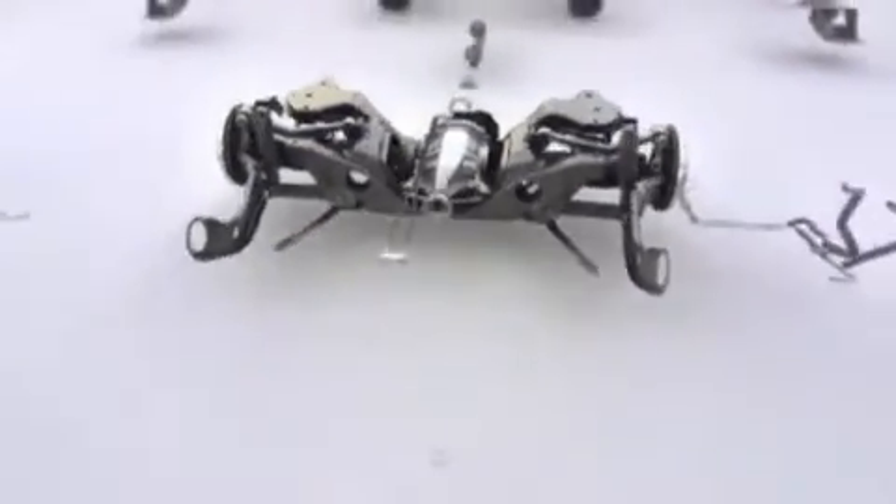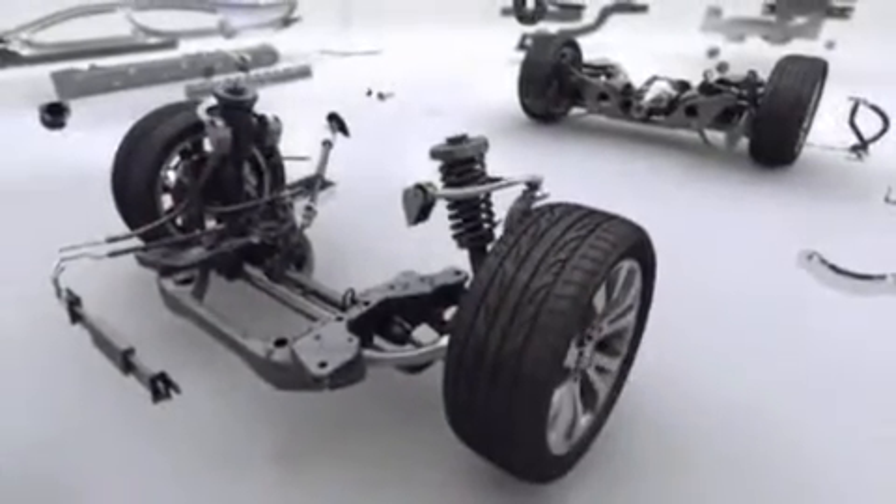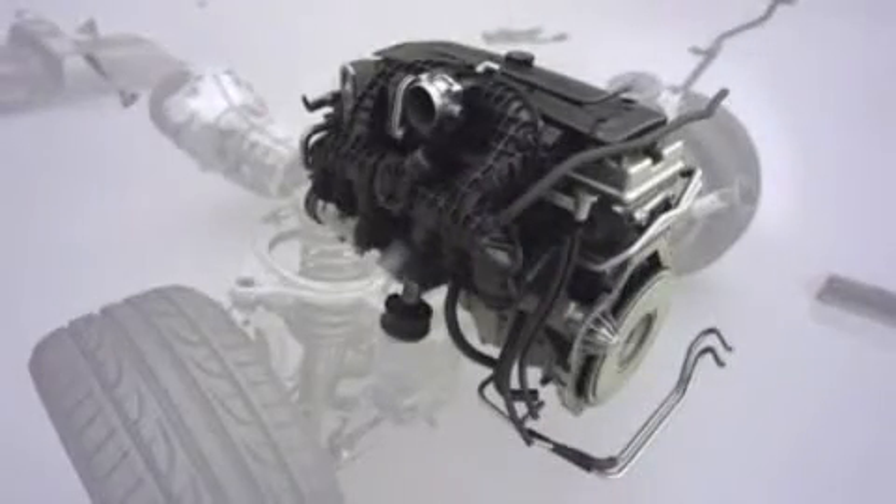Brakes also now have electronic brake assistance to reduce stopping distances, while the wheels sit further outboard from the rest of the components. Ford has also re-engineered the inline six-cylinder engine, the mainstay of the Falcon range.